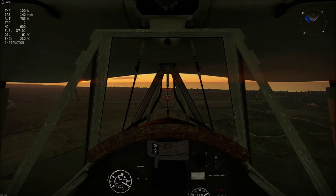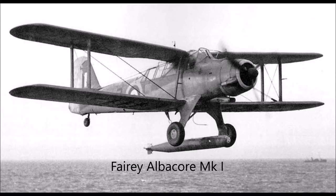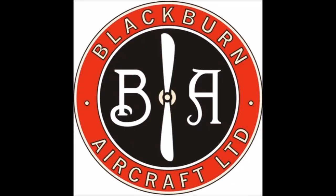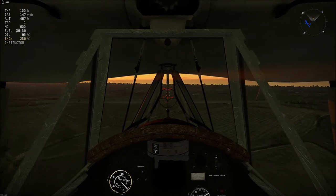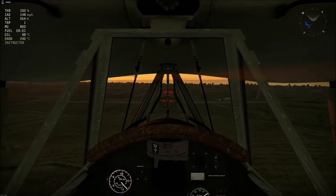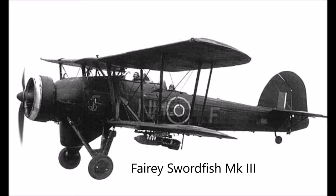The first 68 Swordfish Mk1s were delivered for service in July 1936 with the Fleet Air Arm. Although the intended replacement, the Fairey Albacore, entered service in 1940, Swordfish production continued in full swing, to the extent that Blackburn Aircraft was called in to help meet production requirements. The Swordfish remained in production until the 18th of August 1944, at which point nearly 2,400 had been built in several different marks, including the Mark II with ASV Mark II radar and provisions for 3-inch rockets, and the Mark III with the powerful ASV Mark 11 radar.